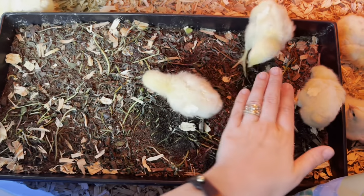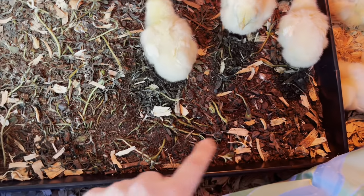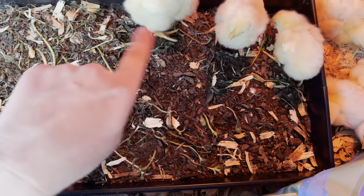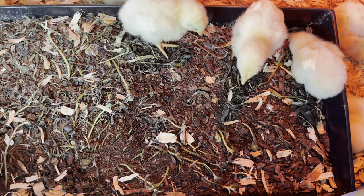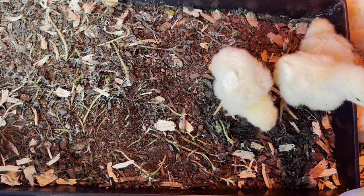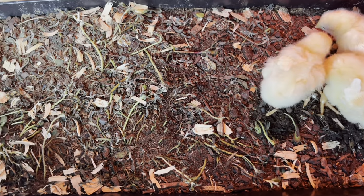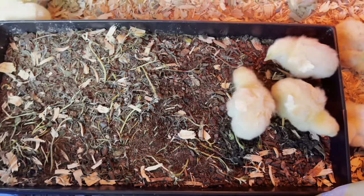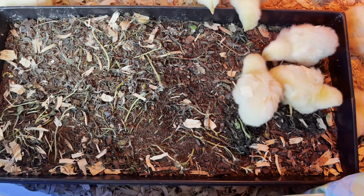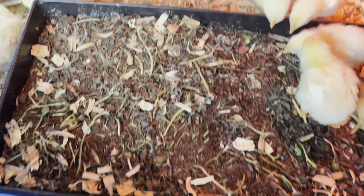You can see how this side is so much lower than this side — the soil was all the same level, but now they're starting to actually scratch, which is another chicken talent. They're amazing shallow tillers. They can get really crazy and dig some bad holes if you leave them in a spot for too long.